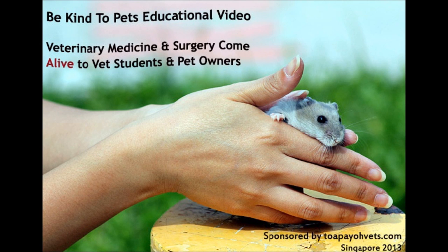This is a 'Be Kind to Pets' video to bring veterinary medicine and surgery alive for vet students and pet owners.